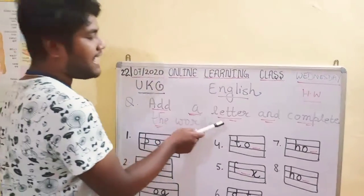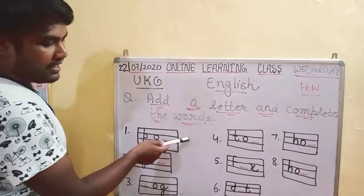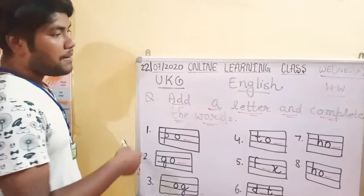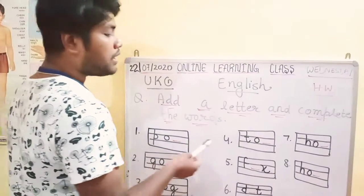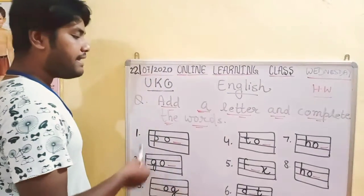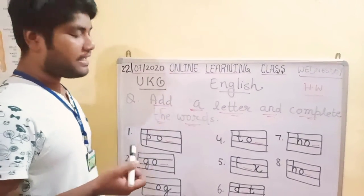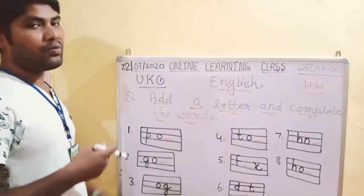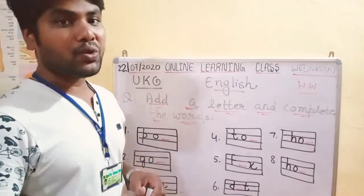Add a letter and complete the words. You have to solve these questions and words. In each word there is a letter missing. You have to fill out the letter and complete the word. These are short vowels and sound words.